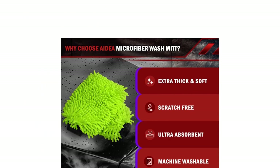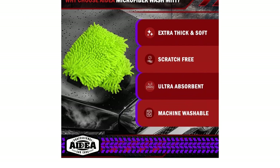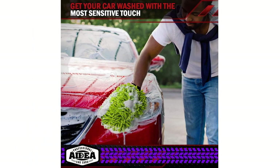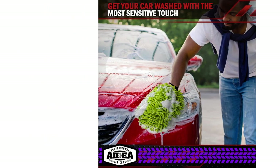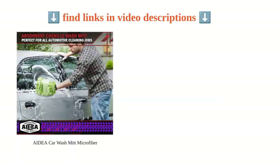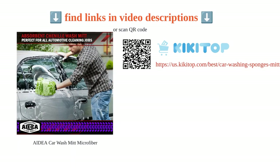They come with a 100% guarantee, offering a risk-free trial. In addition to car washing, these mitts can be used for shower wipe-downs. Overall, these plush, high-quality mitts provide excellent control and leave no residue, making them a must-have for car enthusiasts and home cleaners alike.